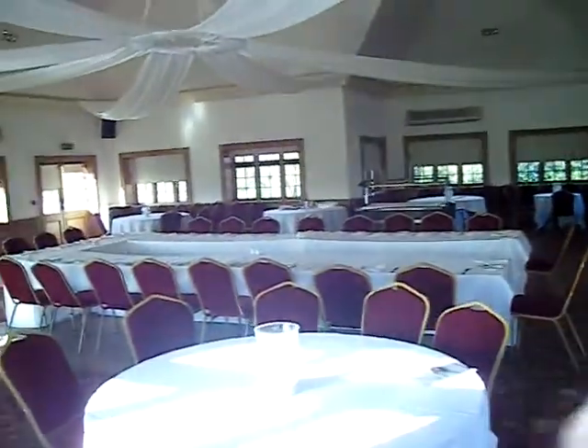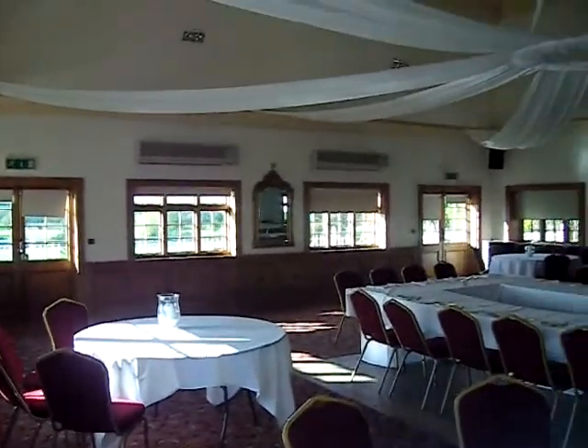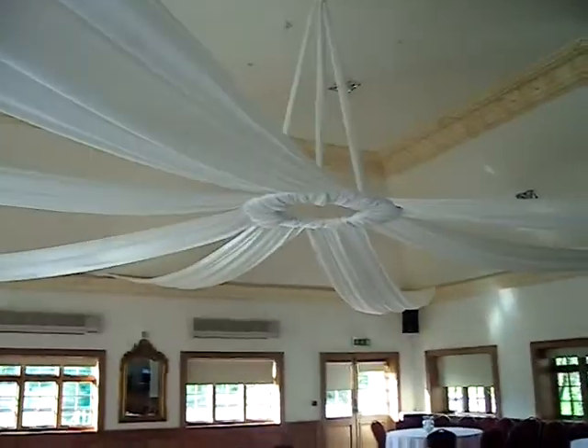But as a venue it has most of the things that you want. There's quite a lot of natural light. Mummy likes the colours.